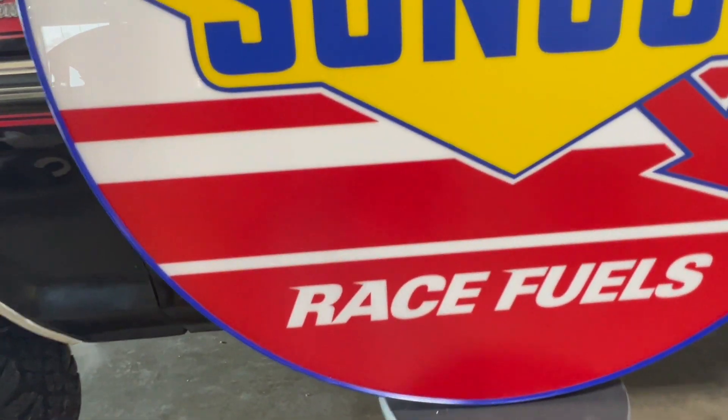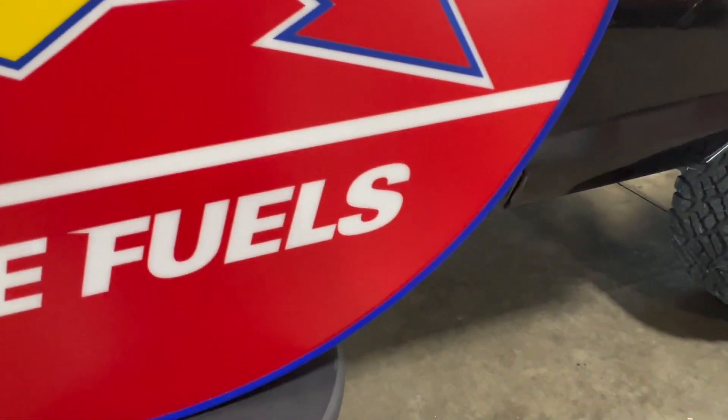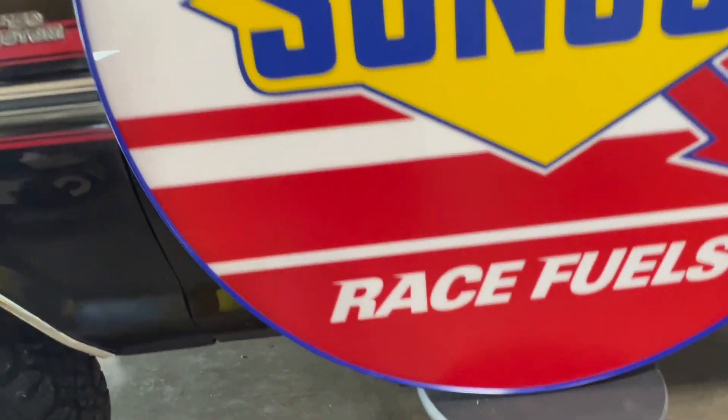This will look great hanging on your wall. You'll see some little tiny flecks inside some of the yellow and stuff — there's some little tiny, tiny ones. You have to be right up on it to see that, but overall it looks really good.